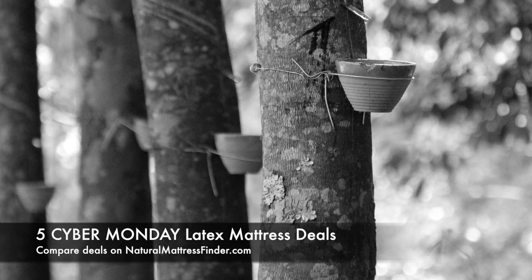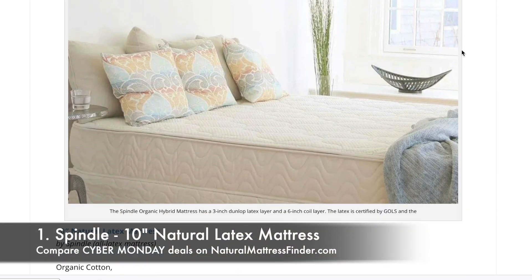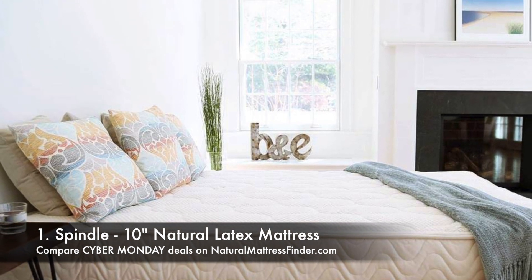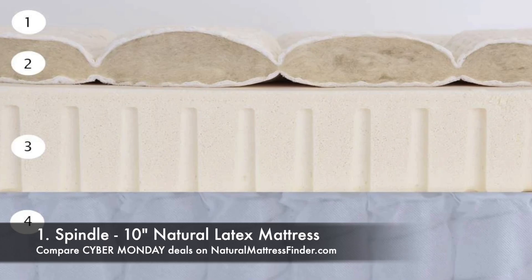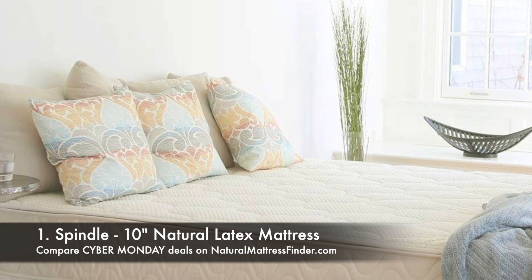On Cyber Monday you have some amazing deals. Here are five deals from high-quality, third-party certified, trustworthy companies. The first one is from Spindle — their 10-inch natural all-latex mattress. It features an organic cotton cover with wool batting, and the core is made up of three 3-inch Dunlop latex layers that you can switch around by opening the zippered cover around the perimeter, so you can achieve different firmnesses right in your home. You get $400 off any mattress at Spindle using the code BFCM at checkout.